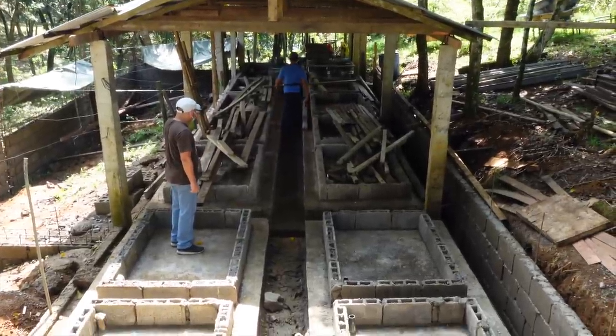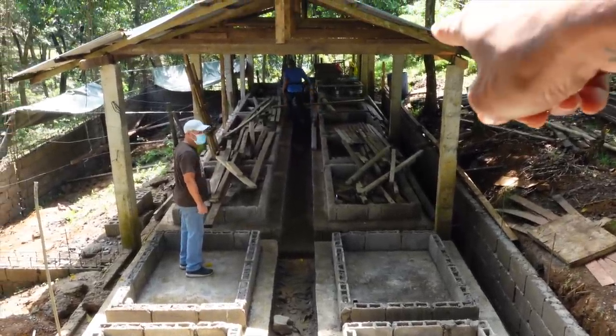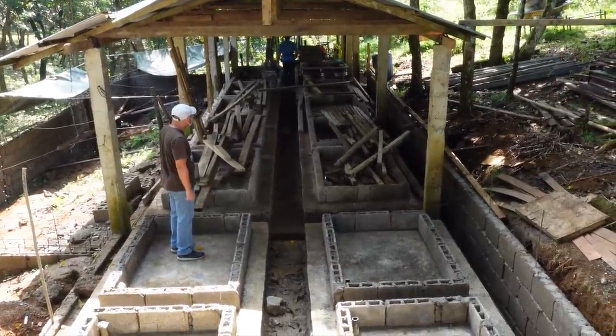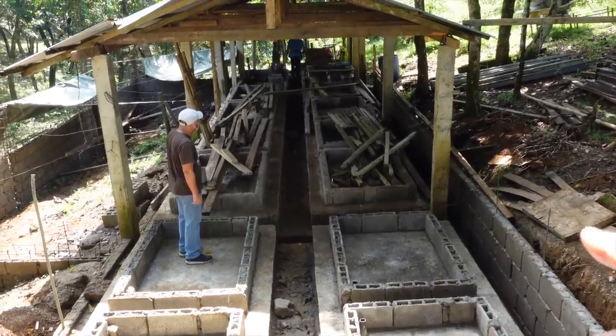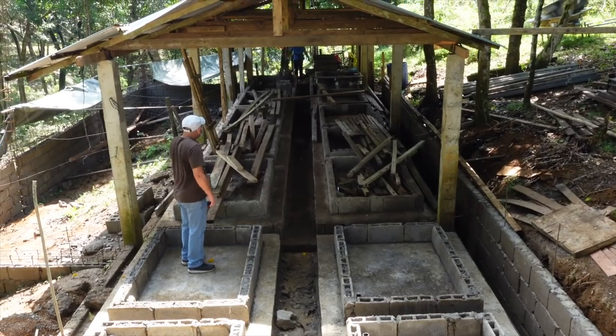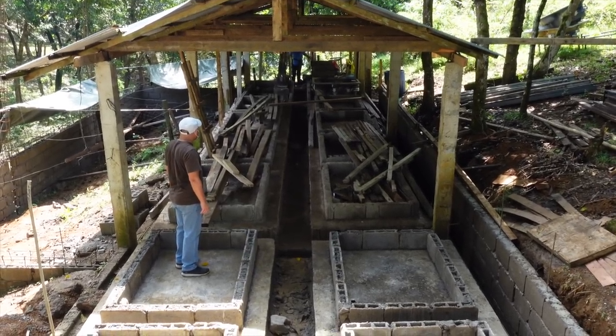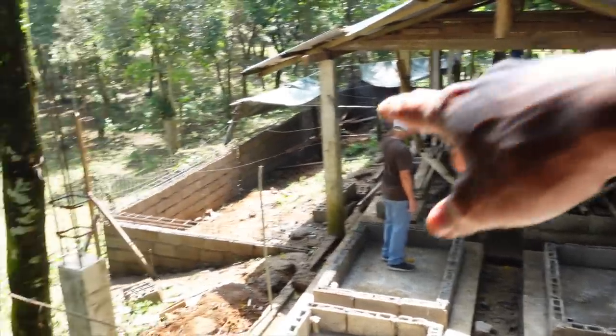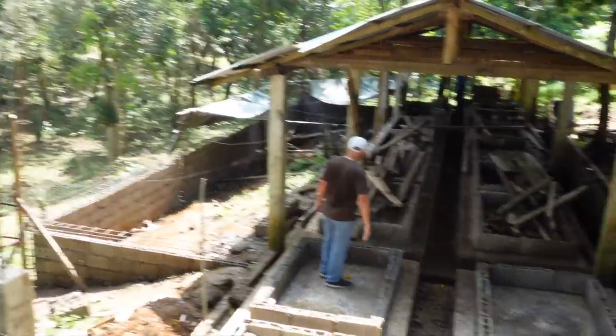In our previous video you've seen us using the bathtubs for vermicompost, but today we are actually making an expansion chamber for all the vermicompost. This whole area over here is going to be dedicated to making vermicast. Butch was saying this will be about 20 beds, and then another 10 beds on the side.